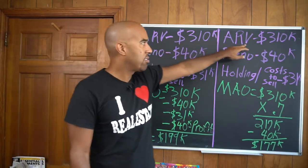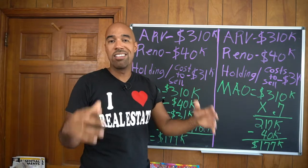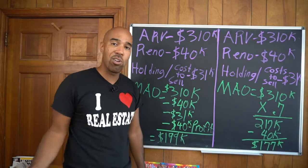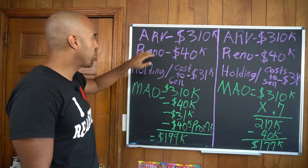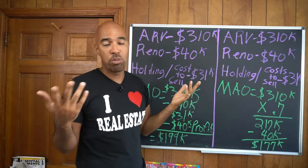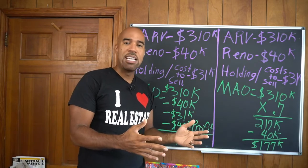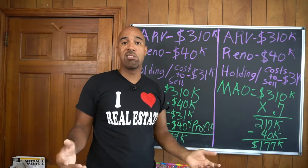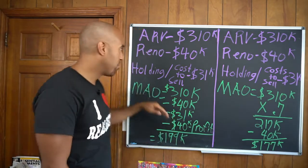The ARV on both sides is $310,000. My partner Ron thinks this thing is worth a little bit more, but we'll see as we get closer to the end of the project. We're right in the middle of the pandemic — real estate is still booming, and interest rates are so low. Don't be scared to get into the real estate business. ARV is $310,000. Reno is $40,000 — I personally think it'll be closer to $50,000, but Ron says $40,000. Ron has relationships with contractors who work for major apartment complexes, so we can get them after hours at a reasonable price. Your relationships are everything in this business.